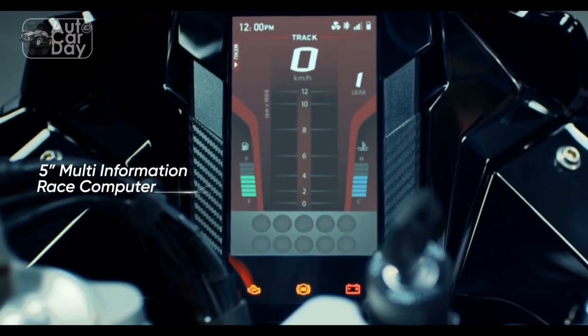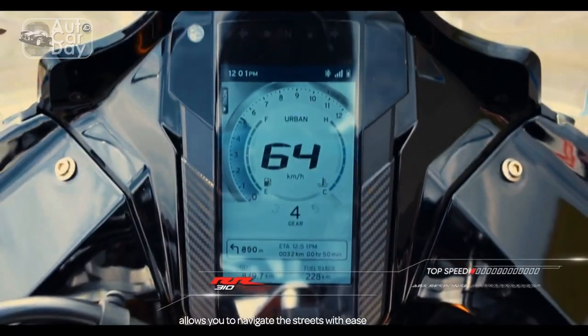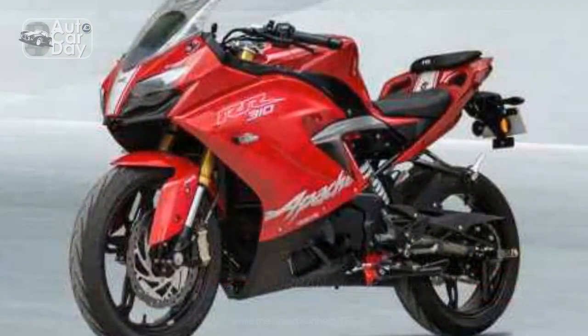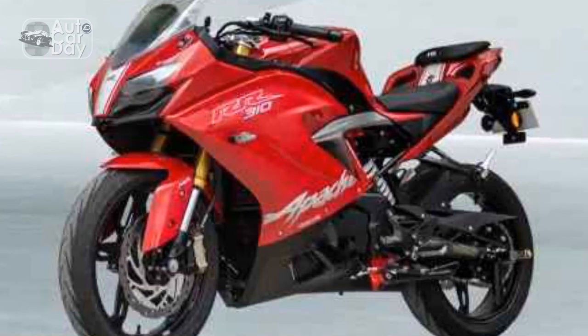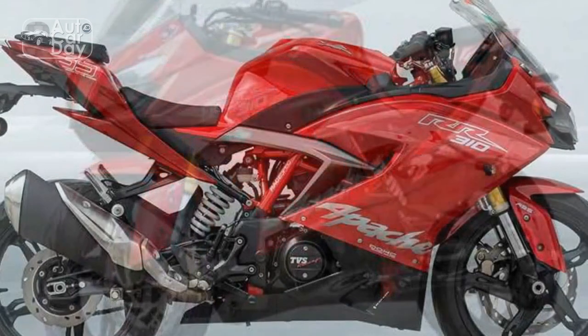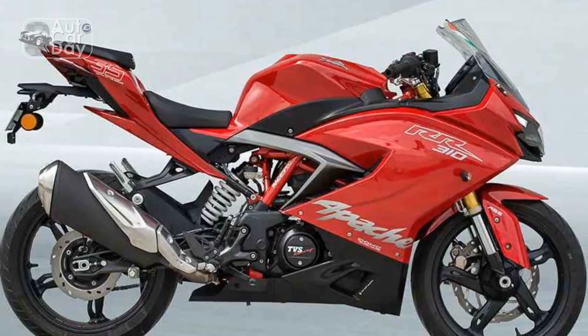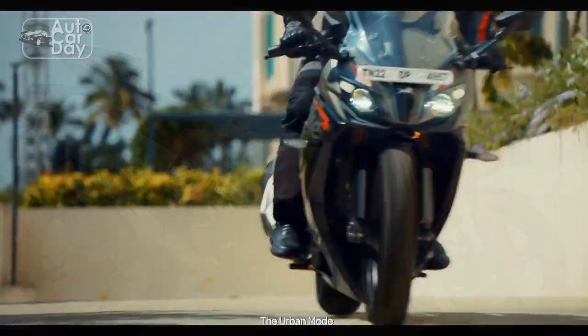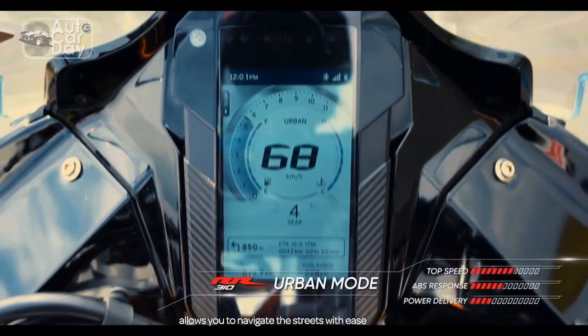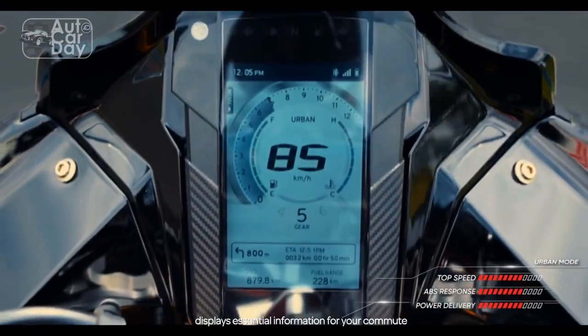Design and Aesthetics: The TVS Apache RR310 stands out immediately with its dynamic and aggressive design language. The sharp lines, aerodynamic fairing, and dual-tone color schemes create a visually captivating profile that hints at the bike's high-performance capabilities. The striking LED lighting system further enhances its modern appeal, providing both improved visibility and a distinctive look, especially during nighttime rides.